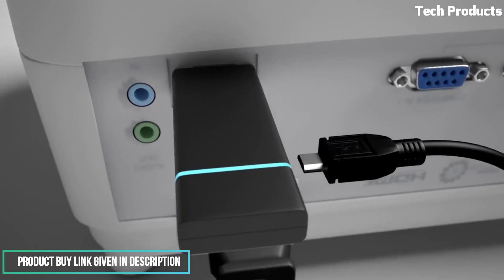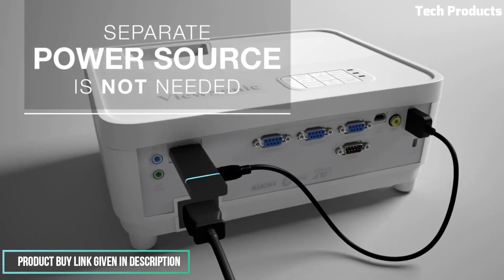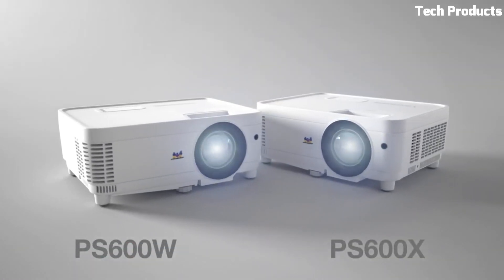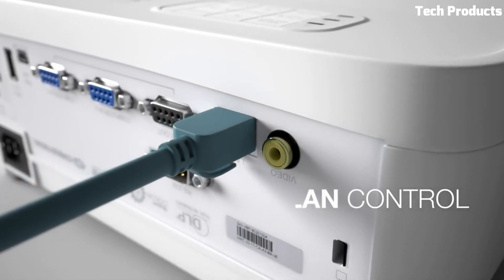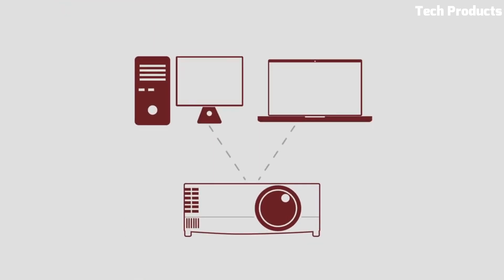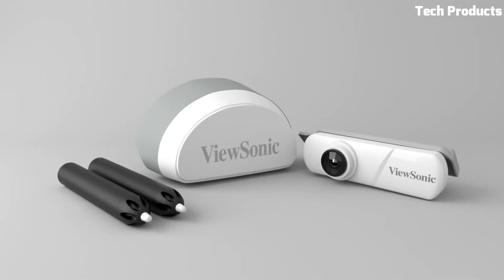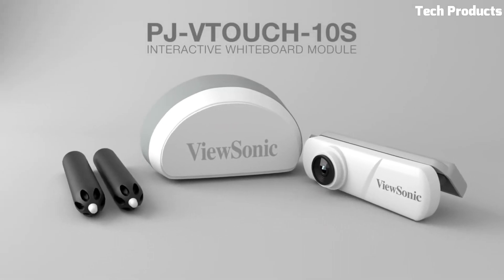It's important to note that while brightness is a crucial factor, other specifications such as resolution, contrast ratio, and connectivity options also contribute to the overall image quality and versatility of the projector. Therefore, it's recommended to consider the complete set of specifications and features when evaluating a projector for your specific needs. Additionally, it's worth visiting the official ViewSonic website or consulting the product documentation for detailed information on the specific model associated with the 3,800 lumens brightness rating.